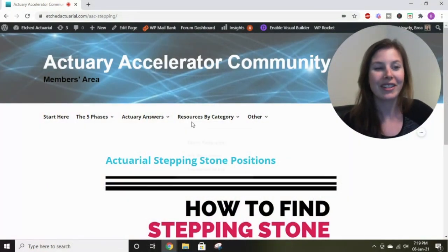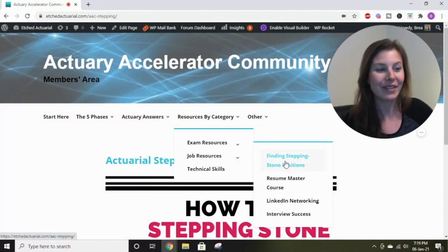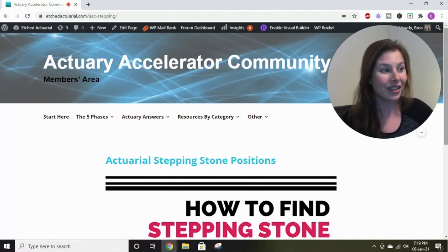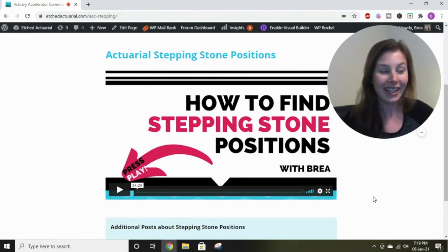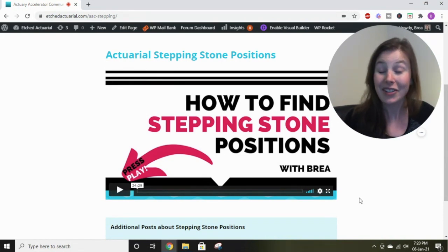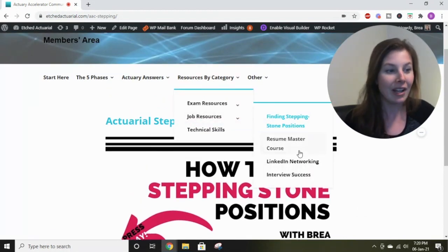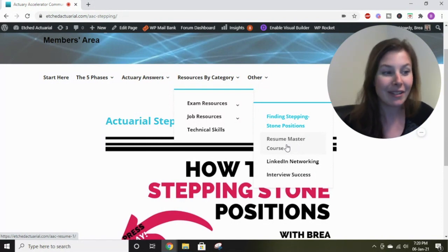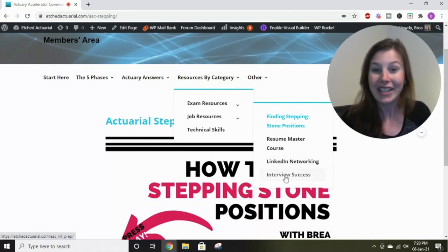For stepping stone positions, go to resources by category and select job resources — you'll see a video called 'Finding Stepping Stone Positions.' It explains exactly what stepping stone positions are and how they will help you achieve success in the actuarial field. It also gives lots of examples of what kinds of jobs qualify as stepping stone jobs. There are resources to help you get one as well, including a whole resume course, LinkedIn networking tips, and interview success videos — all to help you land your first stepping stone job.